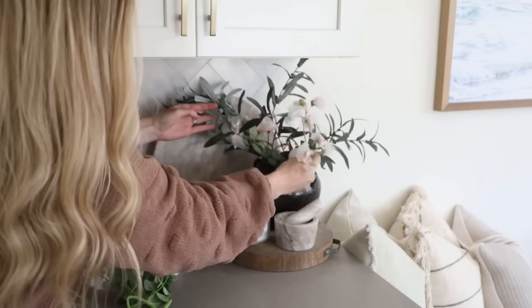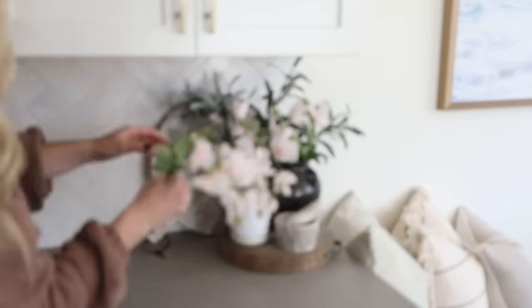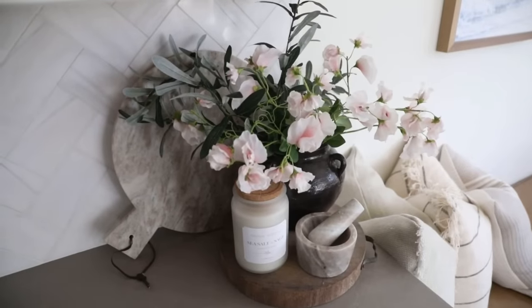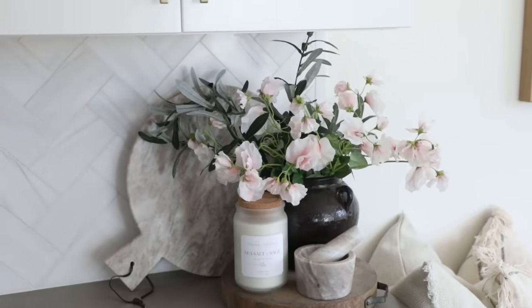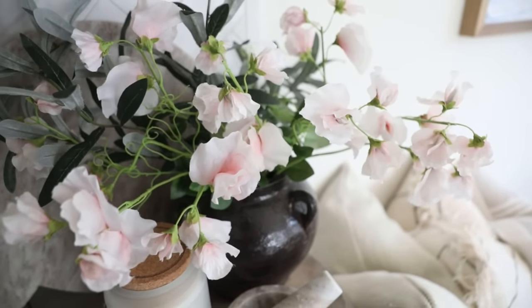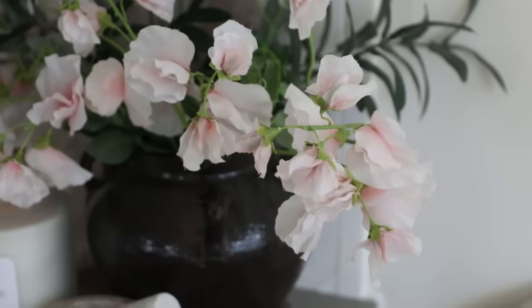A great way to save money when styling with faux florals is to add a couple of new stems to greenery you already own. I styled three of these sweet pea stems in a vase I had from Amazon, then added two olive stems I already owned to create that gathered, organic look — like everything was freshly cut from the backyard and plopped in a vase. In reality it's all faux and it'll last all season, maintenance-free. At $4 a stem on sale, I thought that was a great deal and they instantly updated the look of the vase.